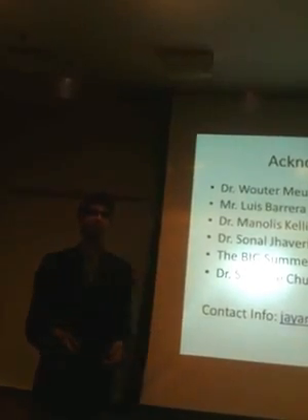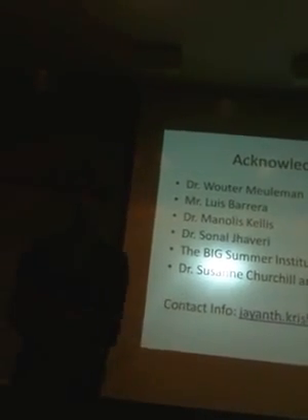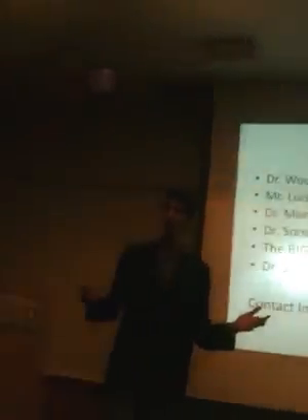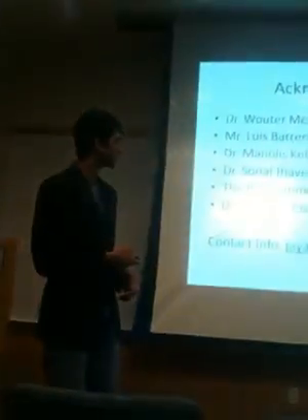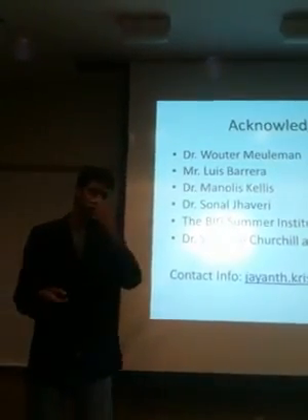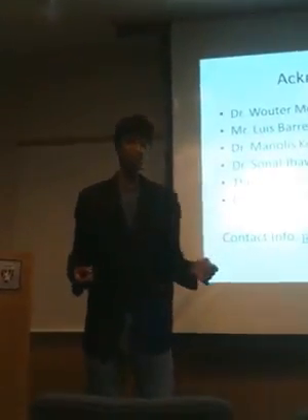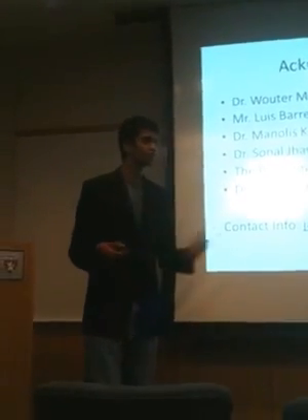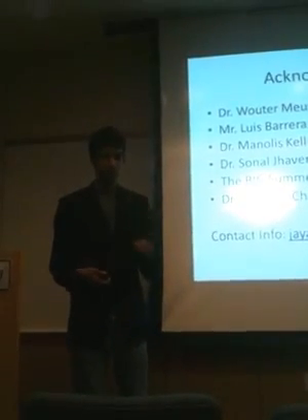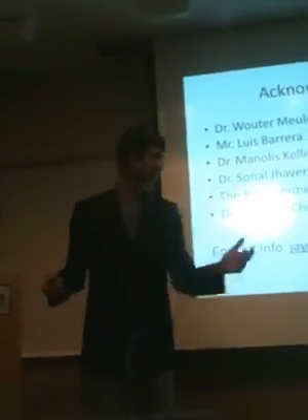Dr. Sonal Javari — this presentation wouldn't be nearly where it's at without your help. The BIG Summer Institute — I think nothing essentially beats spending nine weeks doing bioinformatics research with like-minded students. And last but not least, Dr. Suzanne Churchill and Ms. Barbara Mullen. When I first walked into this new research building, I didn't know exactly what I wanted to do, and frankly I still don't, but after learning so much from this great opportunity, I think bioinformatics is definitely somewhere in my future. I'd like to end with a quote — I might be misquoting — from JFK: ask not what I2B2 can do for you, ask not what you can do for I2B2.